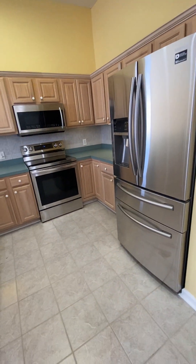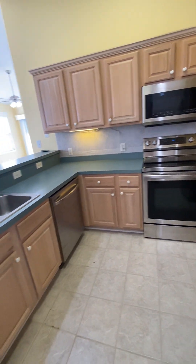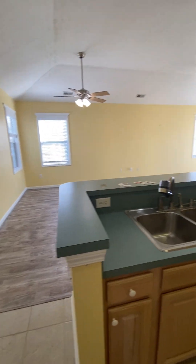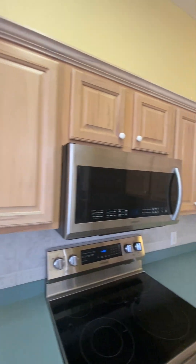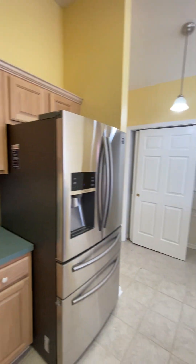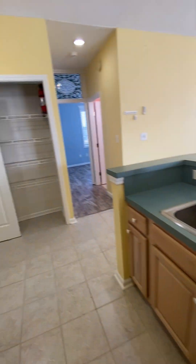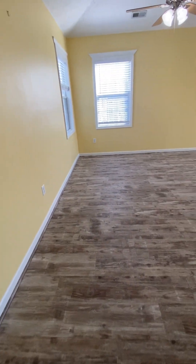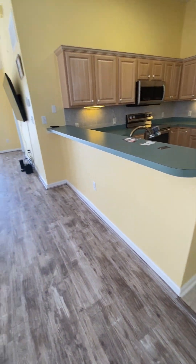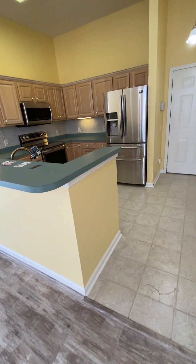The kitchen has matching Samsung stainless steel appliances and plenty of cabinet space. There is also the opportunity for bar height seating along the edge of the counter in the kitchen.